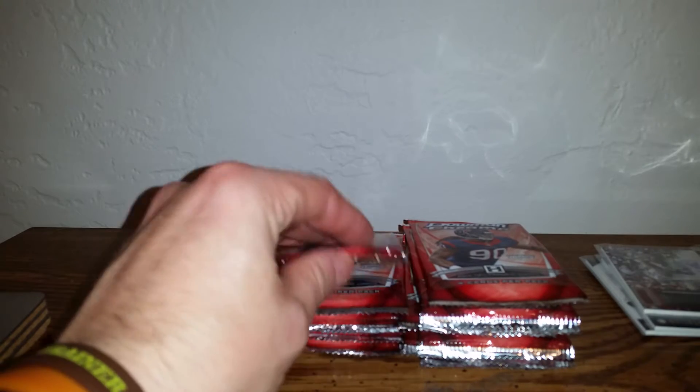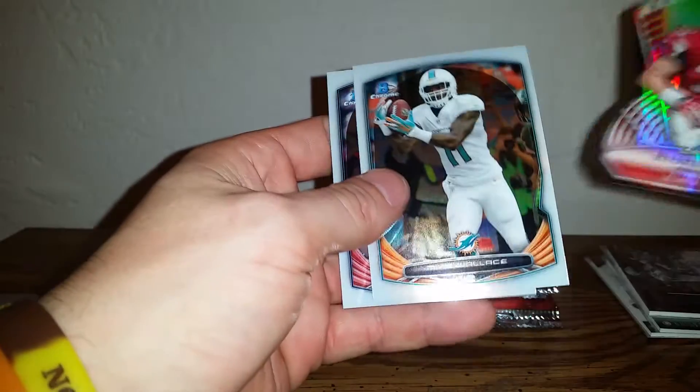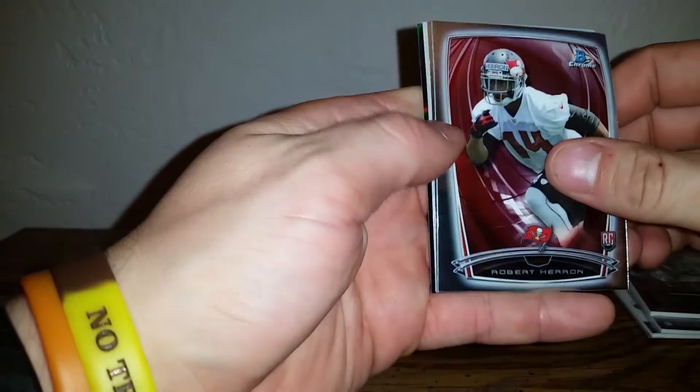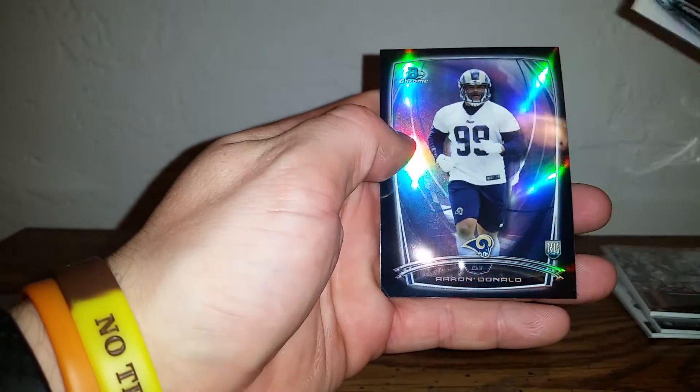Starting to get overloaded with cards here, which is not a bad thing. Odell Beckham Jr. — nice one. Devonta Freeman die-cut, Andre Johnson, Mike Wallace — so far I'm not disappointed on the boxes. Robert Huron, Calvin Benjamin, Terrence Williams, and an Aaron Donald rookie card out of 299. 30 out of 299 — let's get that zoomed in.